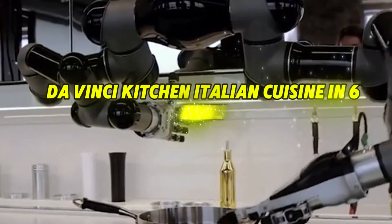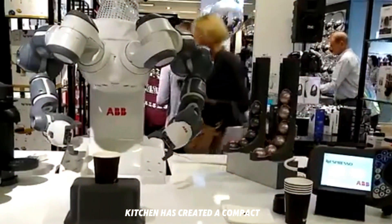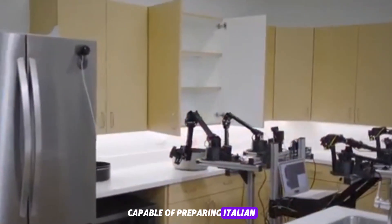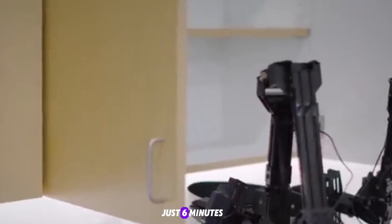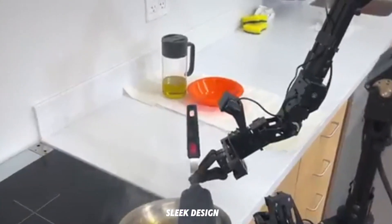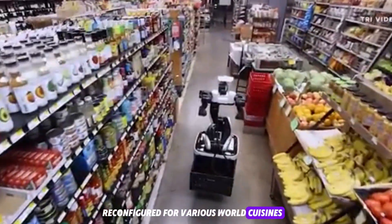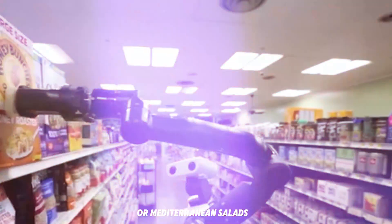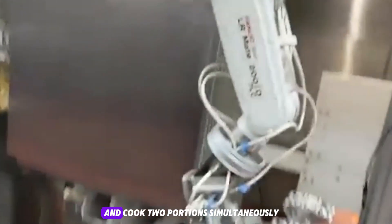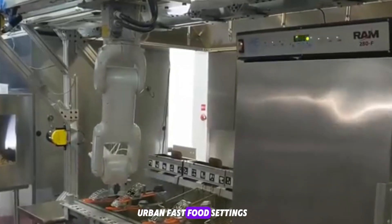Da Vinci Kitchen — Italian cuisine in 6 minutes. Germany-based startup Da Vinci Kitchen has created a compact modular kiosk capable of preparing Italian meals like pasta in just 6 minutes. This system combines AI-driven automation with a sleek design, allowing it to be reconfigured for various world cuisines, including Asian stir-fry or Mediterranean salads. Its ability to clean itself within 30 seconds and cook two portions simultaneously makes it ideal for urban fast food settings or malls.